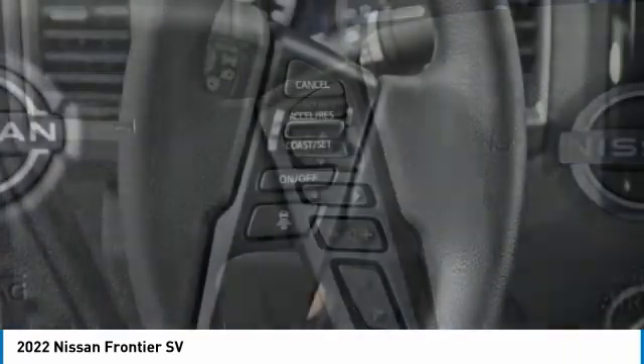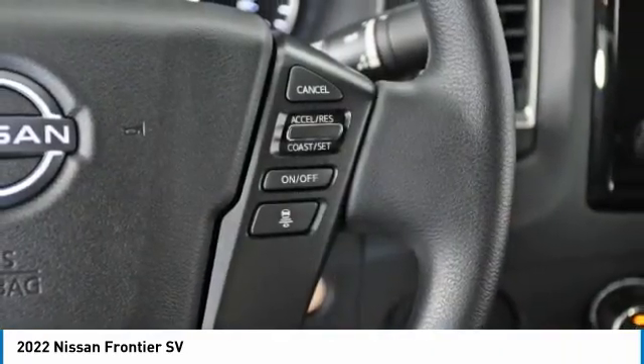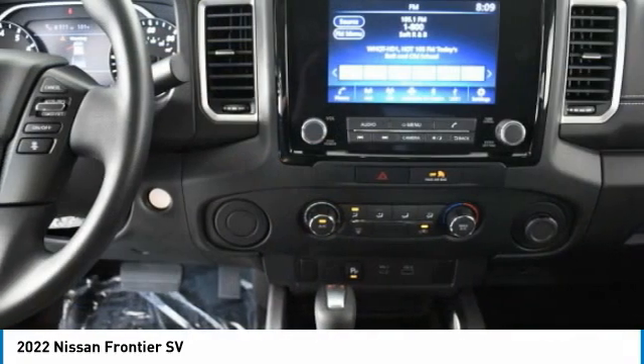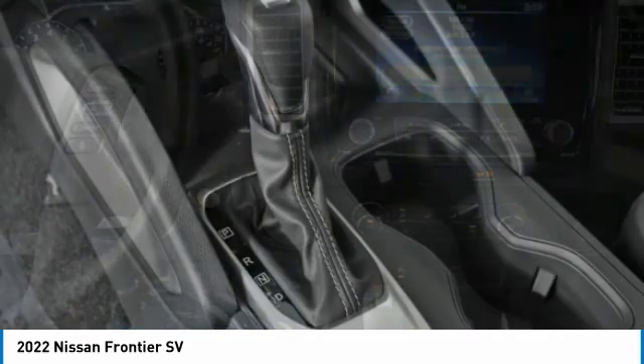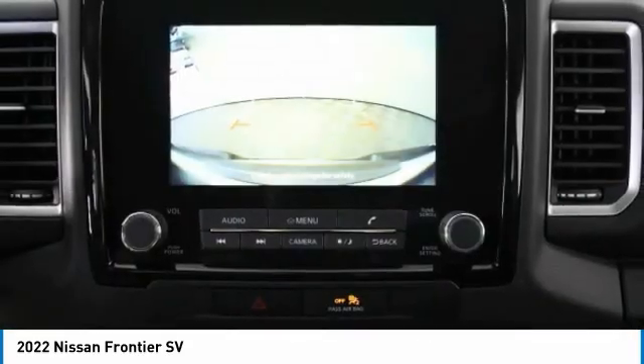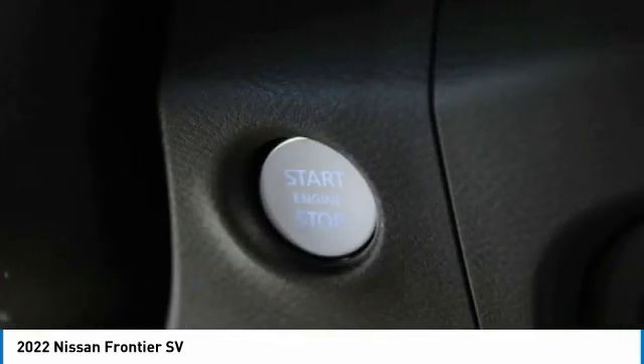Here are some of this vehicle's great options: aluminum wheels, brake assist, rear all-season tires, four-wheel disc brakes, privacy glass, rear-wheel drive, front all-season tires, variable speed intermittent wipers, smart device integration, and keyless entry.